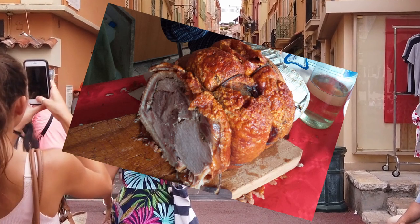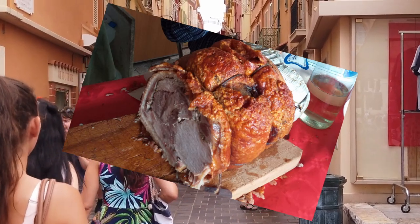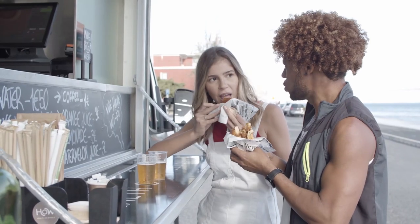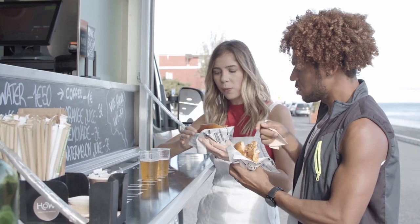Porchetta is marinated pork roast stuffed with garlic, black pepper, rosemary and a variety of other herbs. It is Roman in origin but popular across Italy. Panino con la porchetta is a popular street food during festivals — there are even festivals dedicated to porchetta.